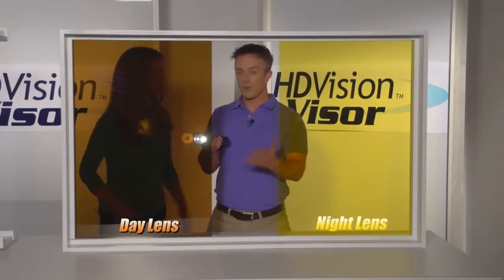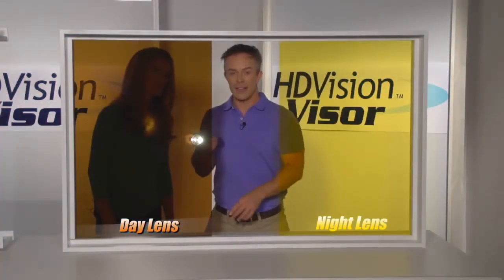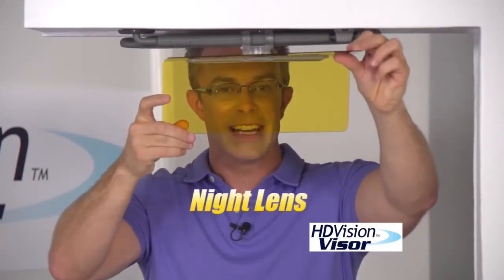Wow, so you don't need your sunglasses? Or have you ever forgotten your sunglasses? With the HD Vision Visor, you don't even have to worry about that. You have shades built into the car. Because dark is for day, and light, it's for night.